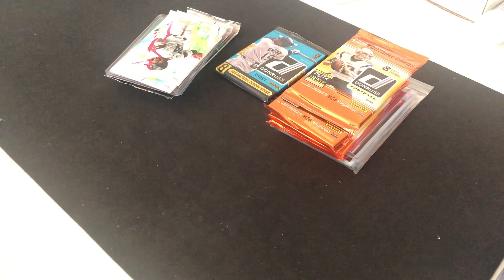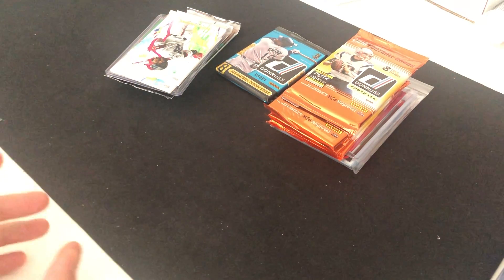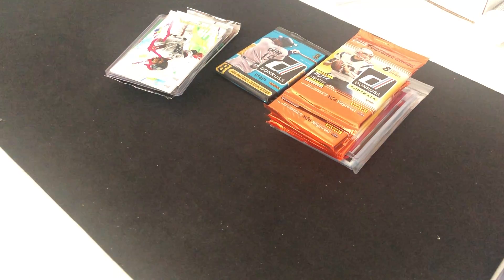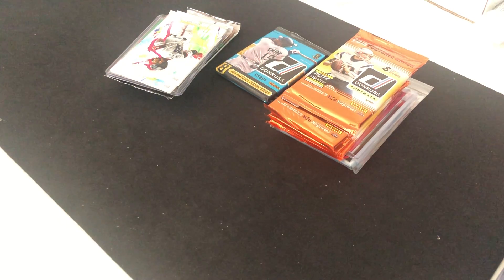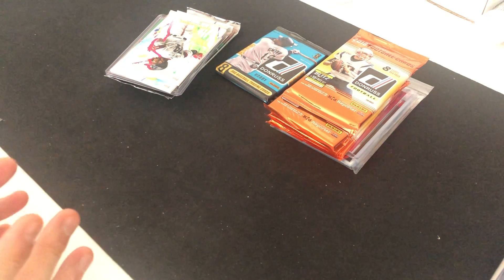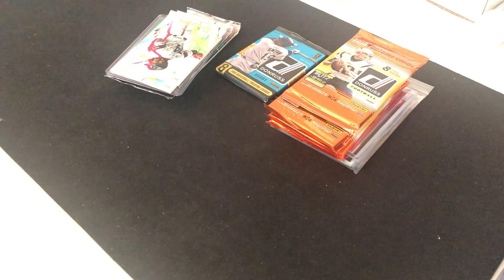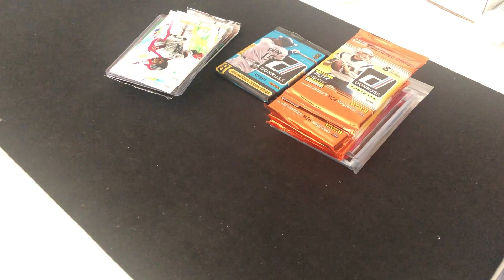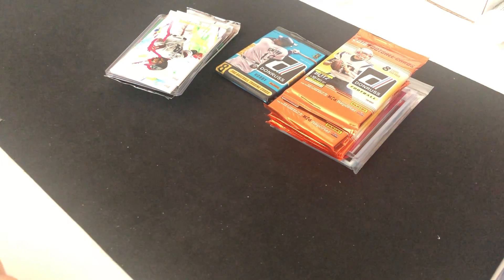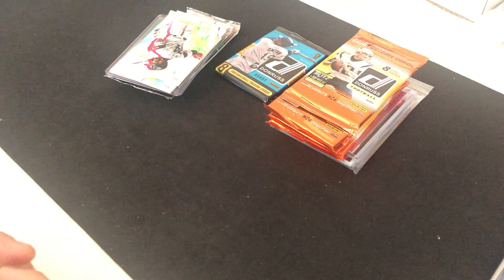Group breaks are basically one person or a group organizing a bunch of different products or one product — breaking an entire case, a couple boxes, or different mixes of the same sports or multi-sports, even entertainment cards. The benefit of doing group breaks is you don't have to buy every single box. Sometimes it can be super costly — like five or six boxes can cost easily $600 or even up to $1,000, and high-end products can go all the way up to $4,000–$5,000.